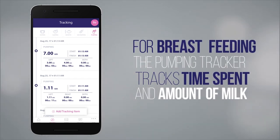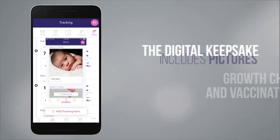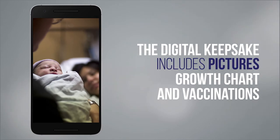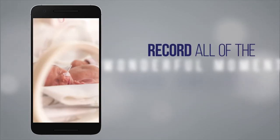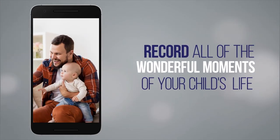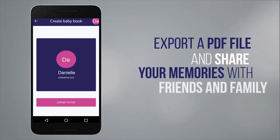This next feature is usually everyone's favorite. The baby book feature is a photo journal of your baby's journey from their first day in the world to their first tooth to their first steps. Record and reminisce on all the wonderful moments of your child's life from the NICU to the first year of life. You can also export your baby book as a PDF file to share with friends and family.